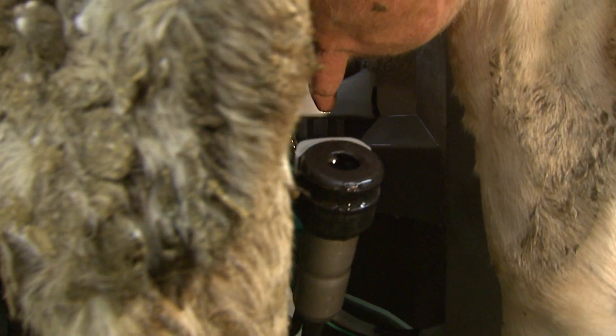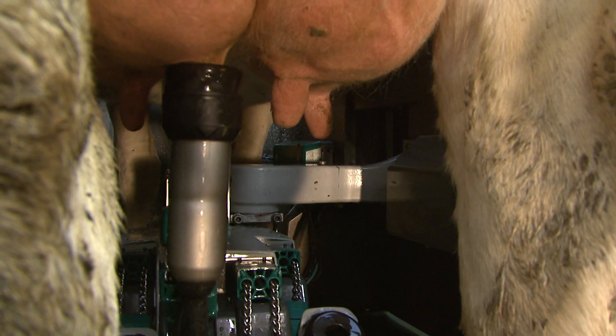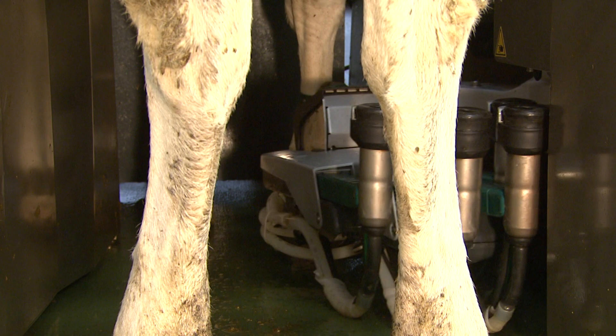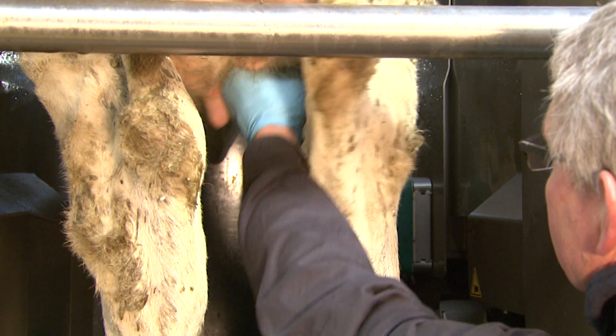To avoid a collision with the rear legs of the cow, the milking cluster turns in from the side. The stall unit offers a free view and full access to the udder without any limitation. In Dairy Pro-Q, everything fits together — the perfect design for humans, animals, and technology.